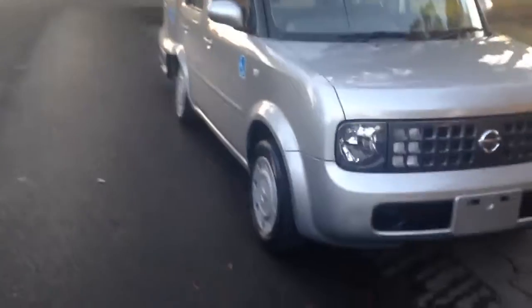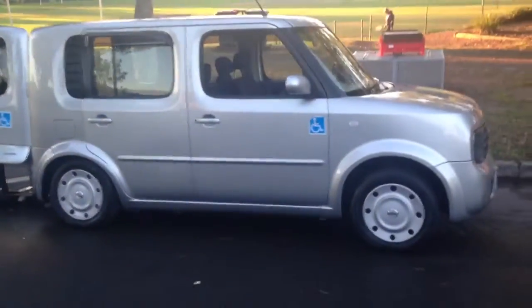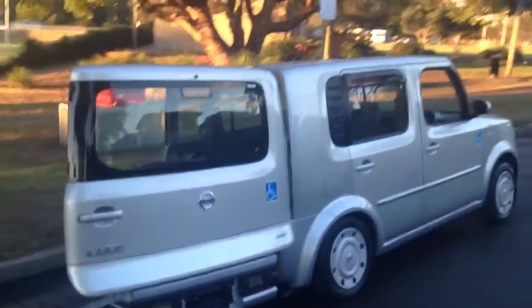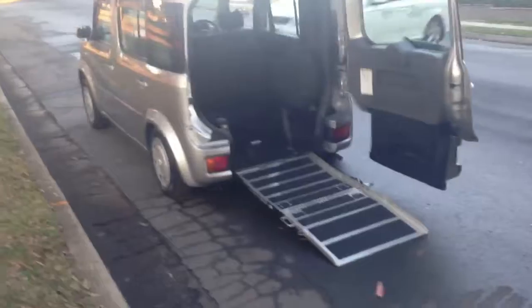What's nice about this: many of the wheelchair access vehicles on the market in Australia are large vehicles, big vans and so forth. This is a very nice compact car. Easy to park — you can fit in any normal car parking space and still access the vehicle.